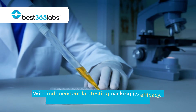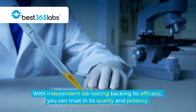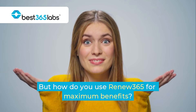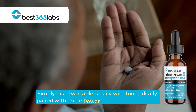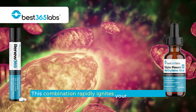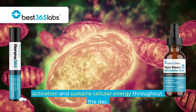With independent lab testing backing its efficacy, you can trust in its quality and potency. Simply take two tablets daily with food, ideally paired with triple power methylene blue in the morning. This combination rapidly ignites your mitochondrial activation and sustains cellular energy throughout the day.